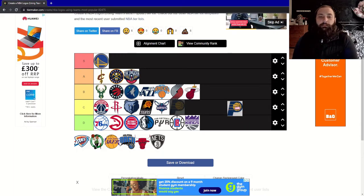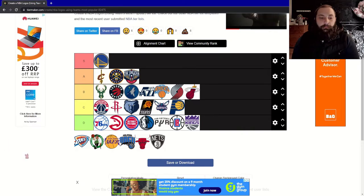Next, the Pacers. This one's just a bit too basic in my opinion — it's kind of just a P with a basketball where the whole of the P would be. For me it's a C.